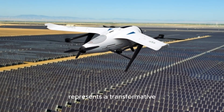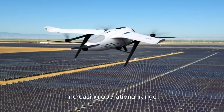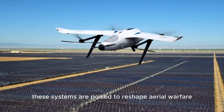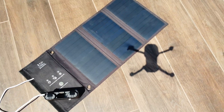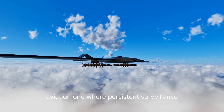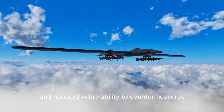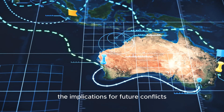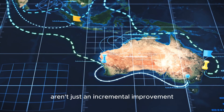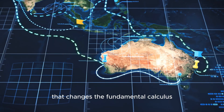Hydrogen fuel cell technology represents a transformative advancement in military drone capabilities. By dramatically extending flight times, increasing operational range, reducing thermal signatures, and enabling field-based refueling, these systems are poised to reshape aerial warfare in the coming decade. As global powers race to develop and deploy this technology, we're witnessing the dawn of a new era in military aviation — one where persistent surveillance, long-range strike capabilities, and reduced vulnerability to countermeasures become the new normal. The implications for future conflicts, particularly in vast theaters like the Indo-Pacific, are profound. Military hydrogen fuel cell drones aren't just an incremental improvement — they're a revolutionary technology that changes the fundamental calculus of aerial warfare.